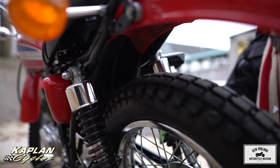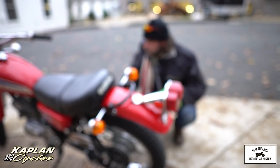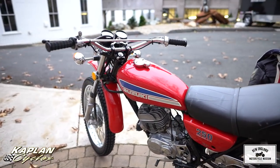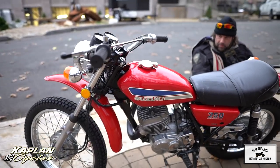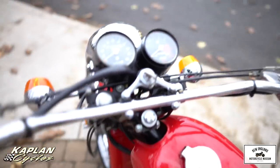This one is complete with the turn signals. This is a 1974 model. We have a '73 model that came from the same collector — he was a Suzuki aficionado with a collection of 13 Suzuki TSs. These are the 250 model set he had: the '73 in orange, sunset orange, and the '74 in red.